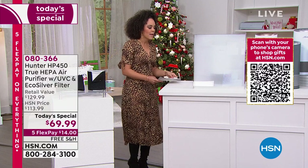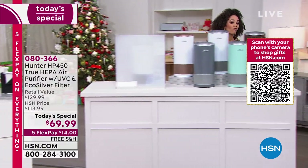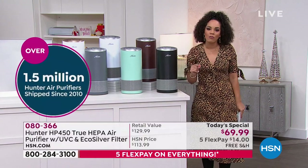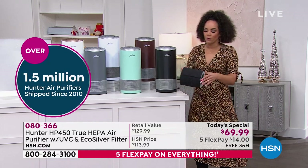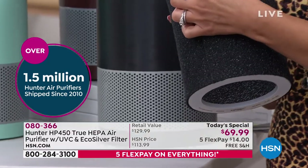This air purifier from Hunter — since 2010 we have sold over 1.5 million — but this one is different. This has not two but four levels of filtration. It's got the EcoSilver pre-filter, and then it also has the true HEPA filter.